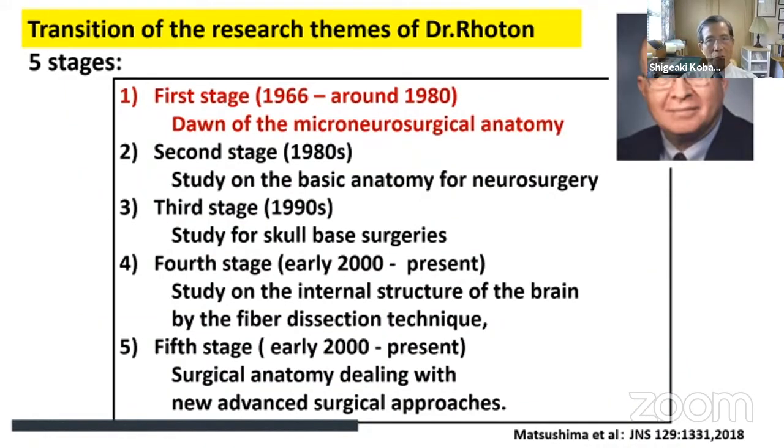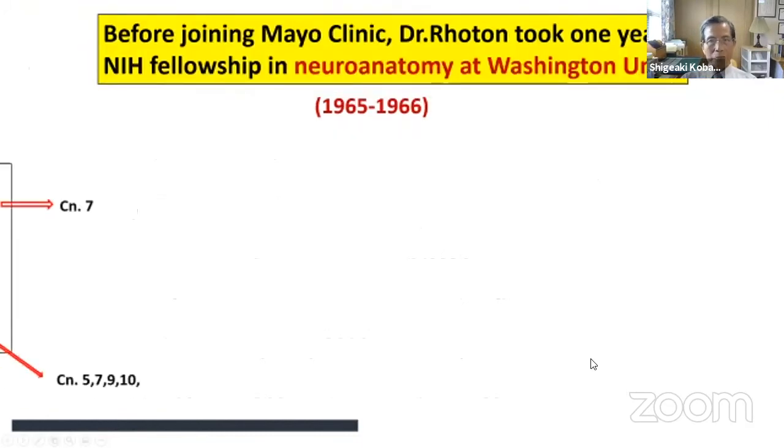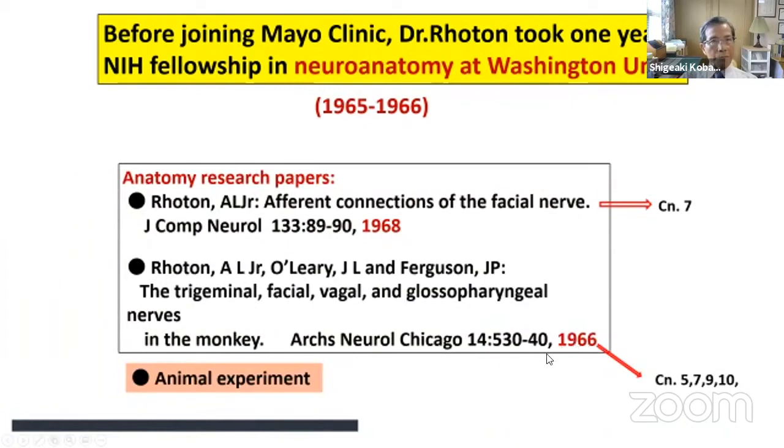According to Professor Matt Seaman, Dr. Roten's research themes can be classified into five stages. The first stage is the dawn of microneurosurgical anatomy, which I will discuss since I was involved in this stage. Before joining Mayo Clinic, Dr. Roten took a one-year NIH fellowship in neuroanatomy at Washington University, conducted animal experiments dealing with cranial nerves, and published papers on these topics.